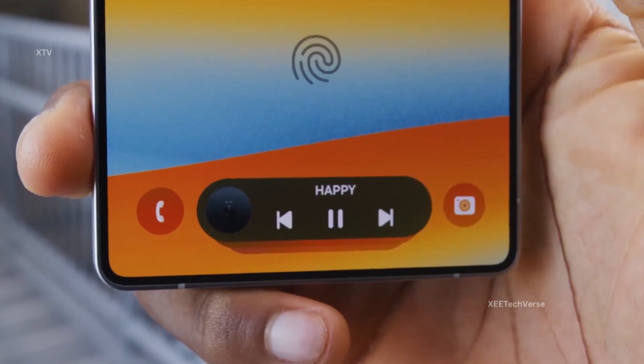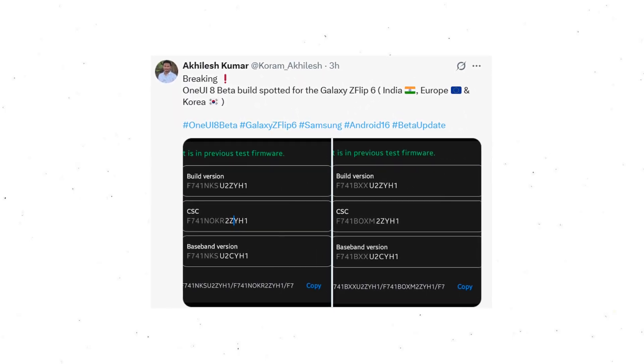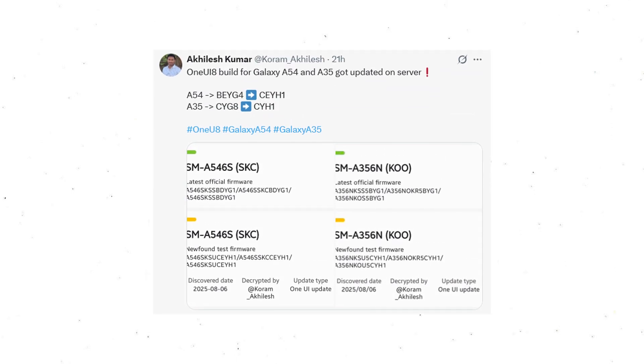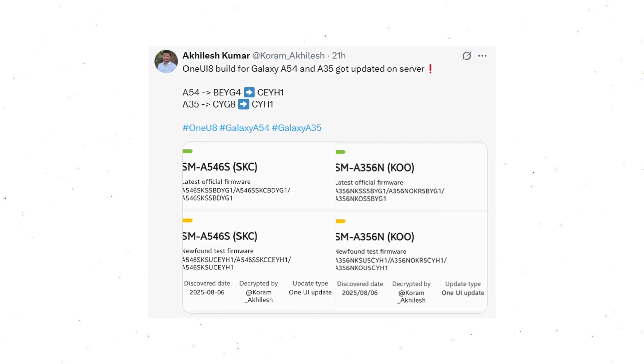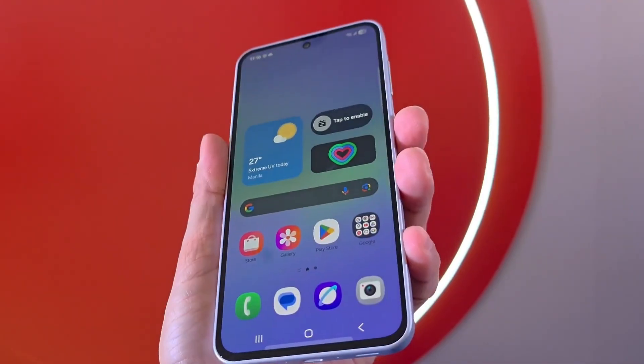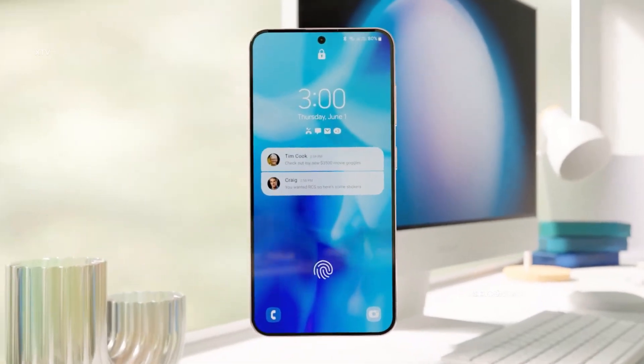Tipster Akhilesh Kumar has spotted One UI 8 beta builds for the Z Flip 6 in India, Europe, and Korea. New test builds for the Galaxy A54 and A35 have also surfaced on Samsung's servers, proving that the update is just around the corner. The Galaxy A17 is also rumored to launch with One UI 8, marking a significant step forward for the A series.